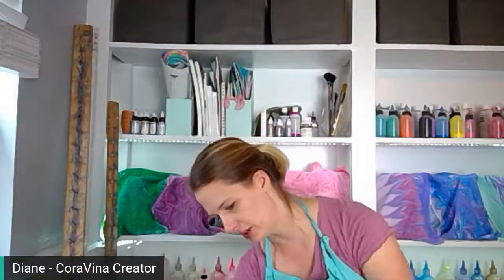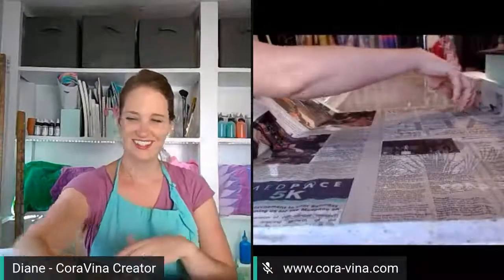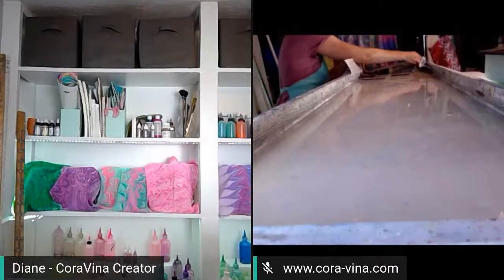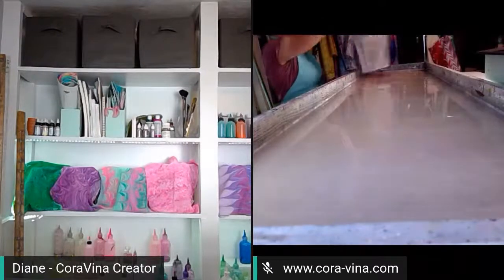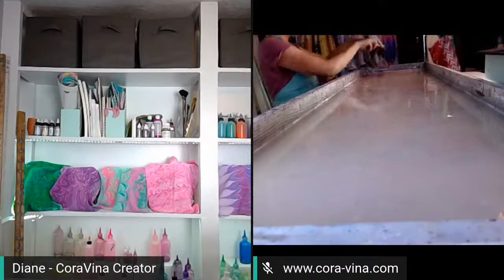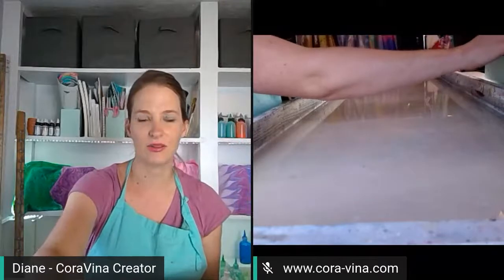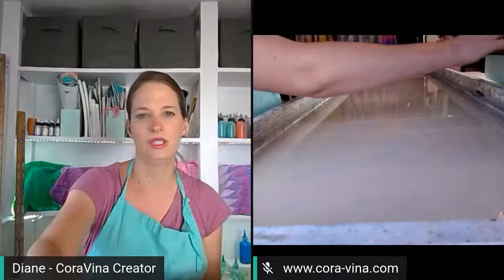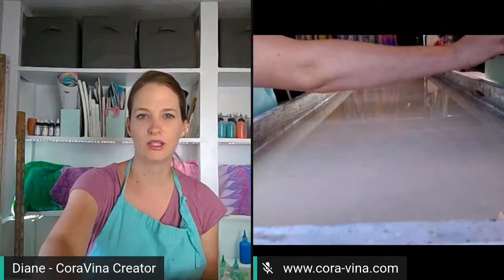First thing I do every time - if I don't do it, I'll be hurting - I have to clean the surface of my tray. I'm going to switch over to our dual view so you can see what's going on. We're just going to drag the newspaper over the surface of the tray to remove any dust, debris, hair, or extra paint - whatever could be resting on the surface waiting to mess up our water marble design.